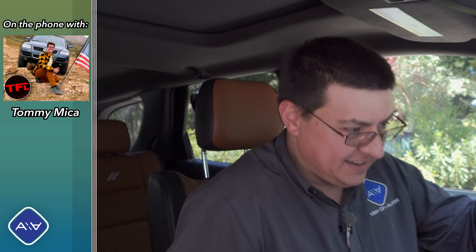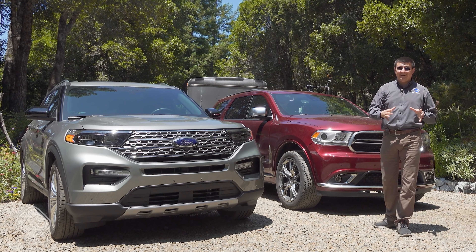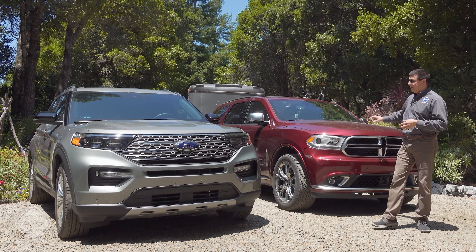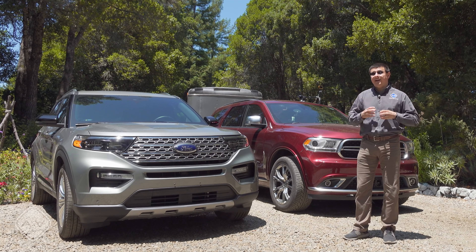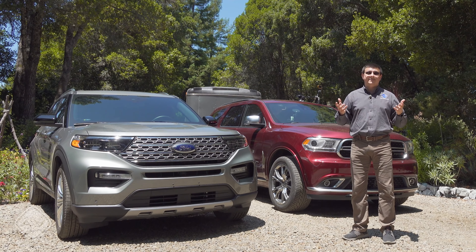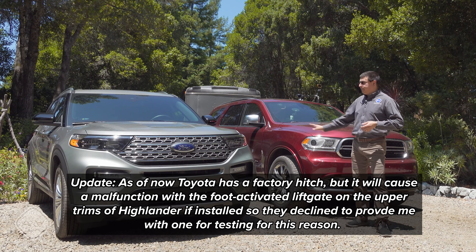As noted before, hybrid systems have a little less benefit when towing — something we've also seen in the Toyota RAV4 Hybrid. When towing this same trailer with 1,000 pounds less — about 2,000 pounds — on this exact same route, it averaged about 22 miles per gallon, significantly more efficient than either of these vehicles. The Highlander would probably be in that same 22 MPG range, but unfortunately all Highlanders from the factory don't have a tow hitch, and Toyota has said they're not able to install one for testing. Based on experience with that same hybrid system in other Toyota products, it's probably going to be around 20 MPG — perhaps a little bit better than either of these — but its tow rating is significantly lower.